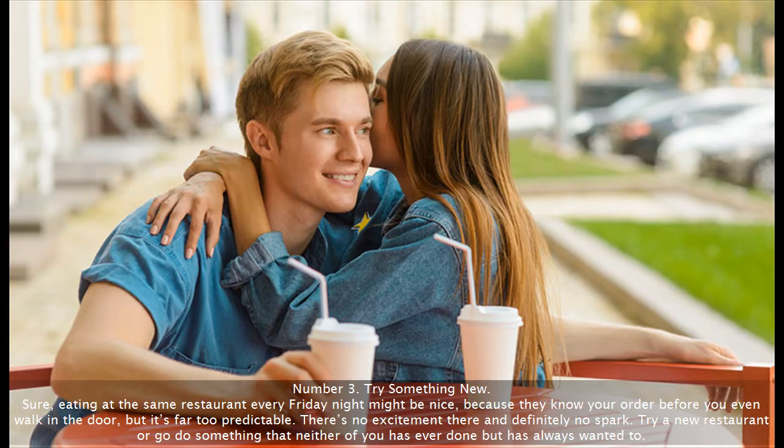Number 3: Try something new. Sure, eating at the same restaurant every Friday night might be nice because they know your order before you even walk in the door, but it's far too predictable. There's no excitement there and definitely no spark. Try a new restaurant or go do something that neither of you has ever done but has always wanted to.